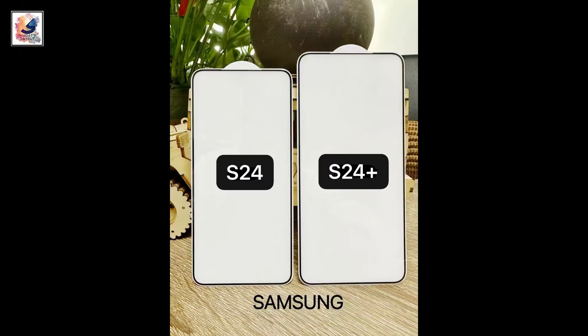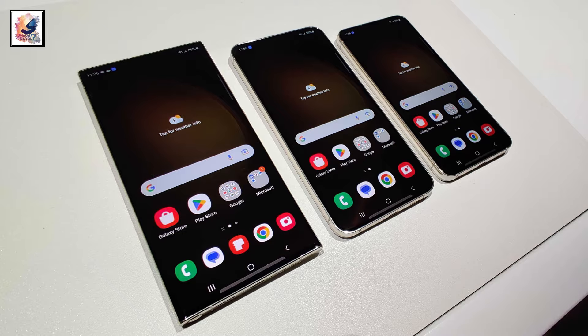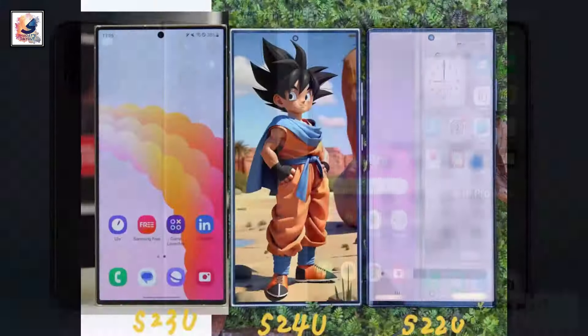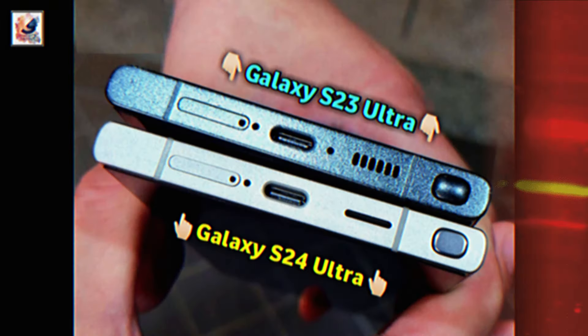The Galaxy S24 Plus is expected to have a selling price of $1000. I am also making dedicated videos about the Galaxy S24 and Galaxy S24 Ultra — check out those videos to learn more about the Galaxy S24 series.